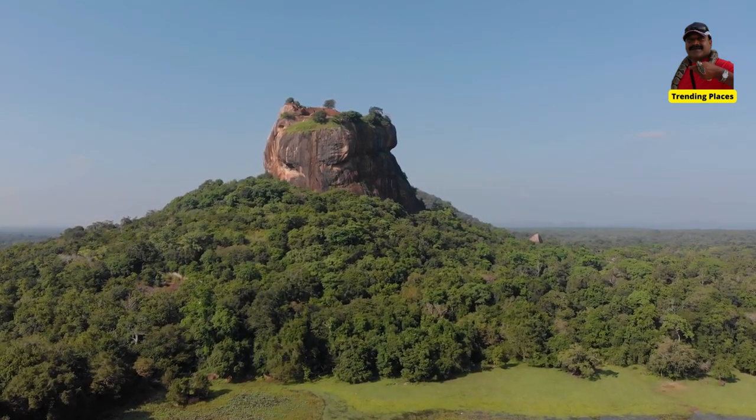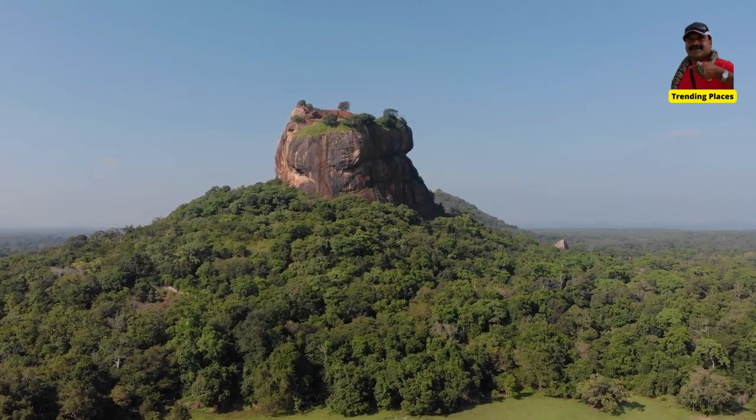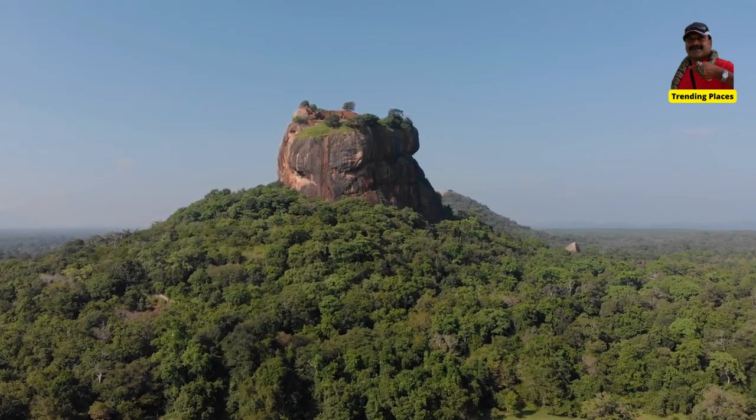Welcome to Trending Places. Today we will take you to the 8 Wonders of the World.